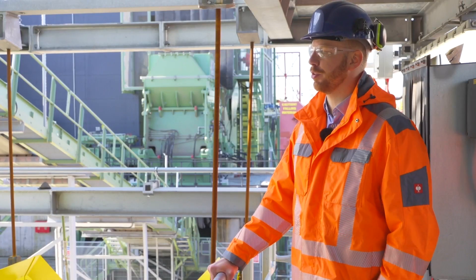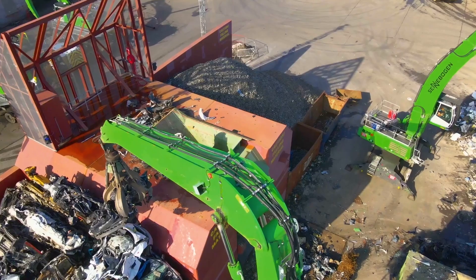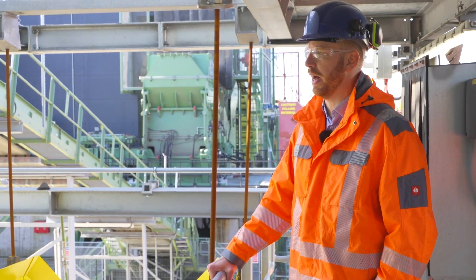This plant is a 3,000 horsepower shredder, which means we can get up to 130 tonnes per hour through the machine. At the pre-shredder, we can operate at around 150 to 160 tonnes per hour when processing bales.